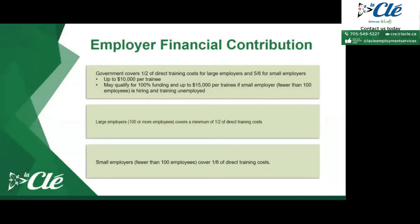The employer's financial contribution is dependent on the number of employees currently employed. The government covers half of the direct training costs for large employers with 100 or more employees, and five sixths for small employers with fewer than 100 employees, up to $10,000 per trainee. Employers may qualify for up to $15,000 per trainee if they are a small employer hiring and training unemployed candidates. For example, if a large employer has training costing $1,000, they only pay $500; for a smaller employer with $6,000 in training costs, they only pay $1,000.